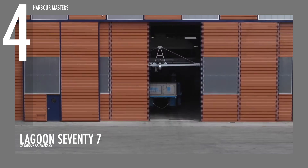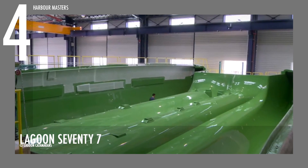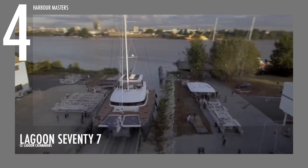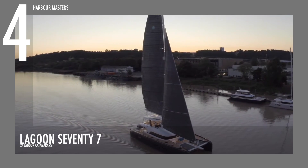At number 4 is the Lagoon 77. This elegant and refined blue water catamaran was recognized as the sailing yacht of the year in 2017. It has a length of 75 feet and 8 inches, or 23 meters, and a maximum beam of 36 feet and 1 inch, or 11 meters. It has twin engines with a maximum horsepower of 230 each to provide optional propulsion. The vessel has a fuel capacity of over 740 gallons and a fresh water capacity of over 420 gallons.